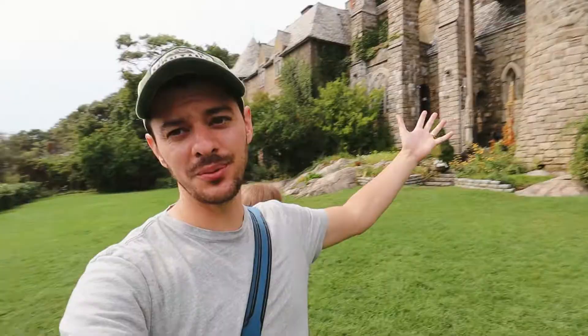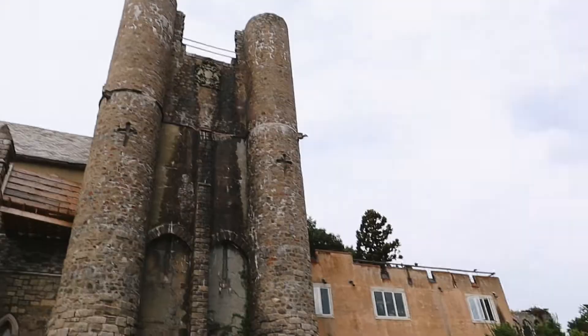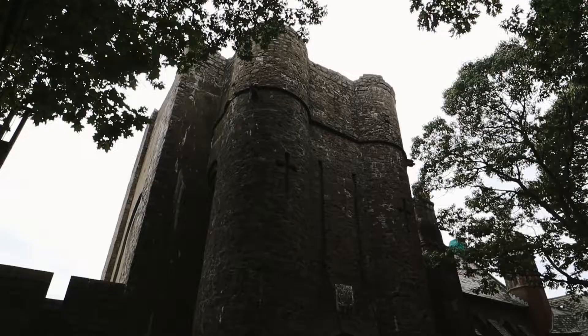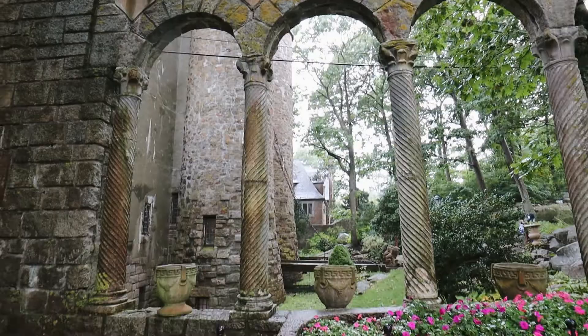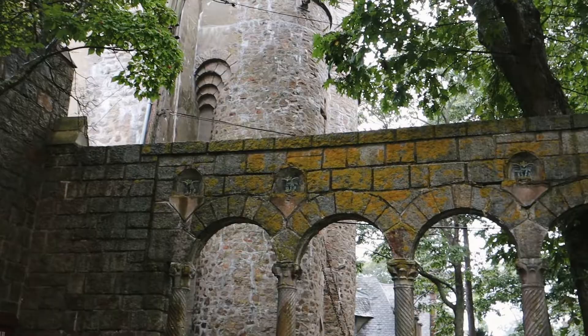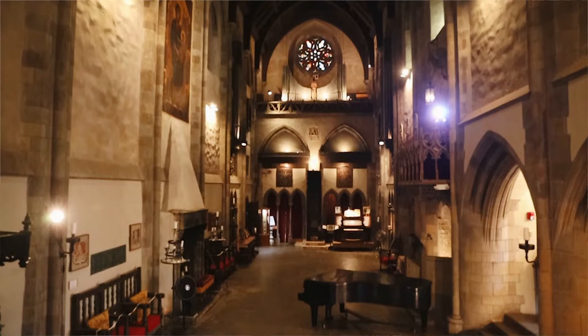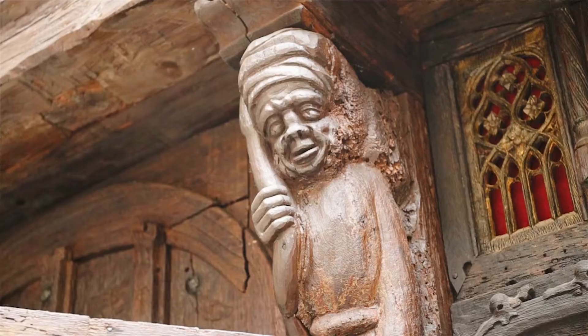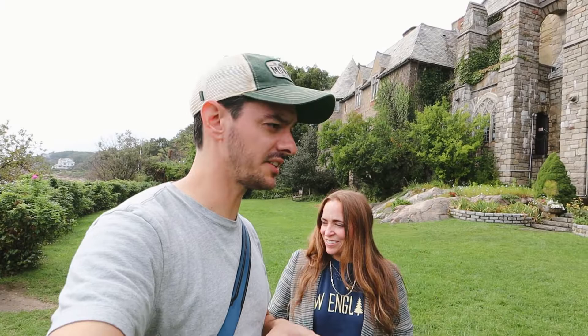Hey everyone, welcome to the video. We're at our first stop, which is Hammond Castle. I've been here before, but it's been a really long time — first for Gentry. This was built by a man named John Hammond in the early 1900s. It's just like a museum of all of his collections. He was obsessed with medieval times, and so he built this to be a place to store all of his collections. And then once he died, he specifically asked for it to become a museum, which it has.